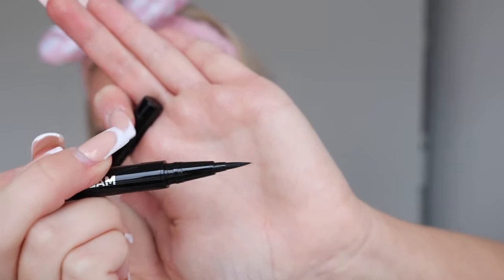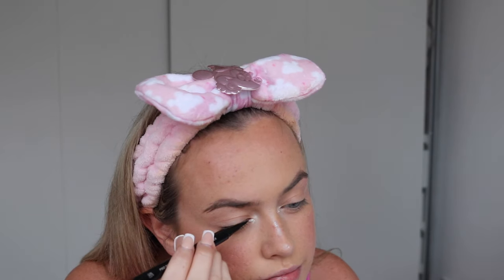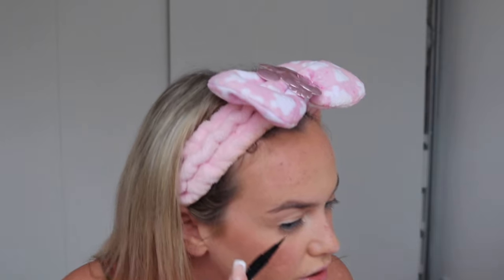Now we're doing eyeliner — the Pro Precision Waterproof Liquid Liner. It's nice and sleek, very black with a fine tip. I haven't done eyeliner in a while so please don't laugh if it goes wrong! Actually, I'm quite impressed with myself — I have a tendency for a shaky hand. This is a really good eyeliner, I'm not just saying that. I'm going to do the other eye and then come back.